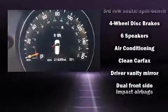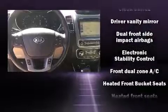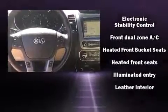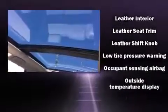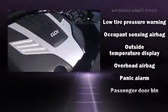Additional safety features include anti-whiplash front head restraints, a panic alarm, and four-wheel disc brakes with ABS. Various mechanical systems are monitored by electronic stability control, keeping you on your intended path.